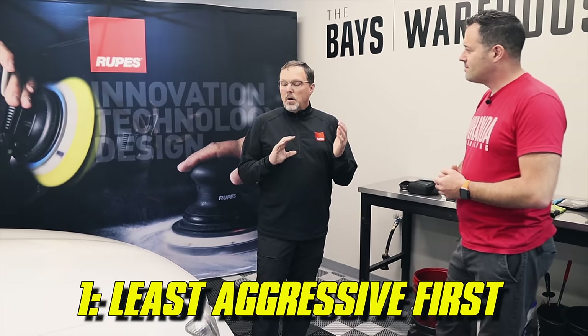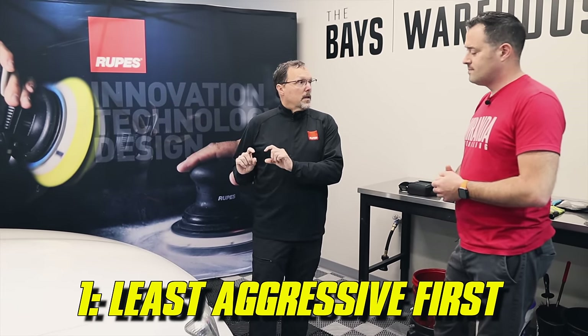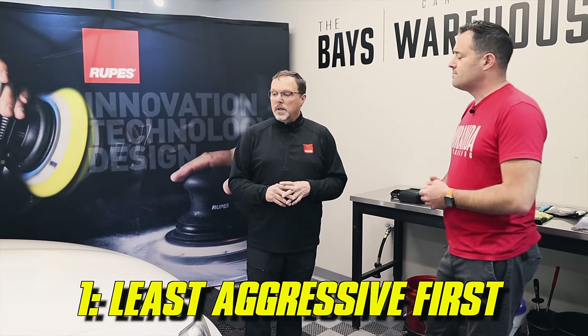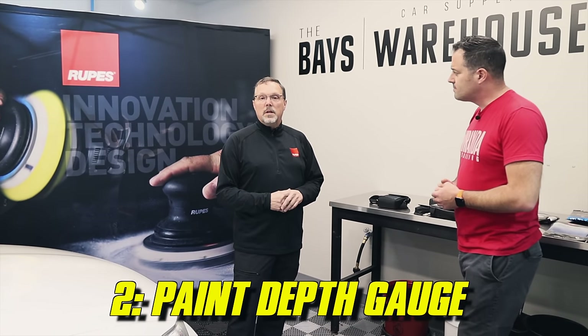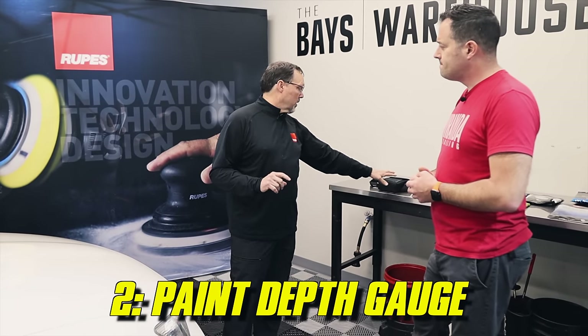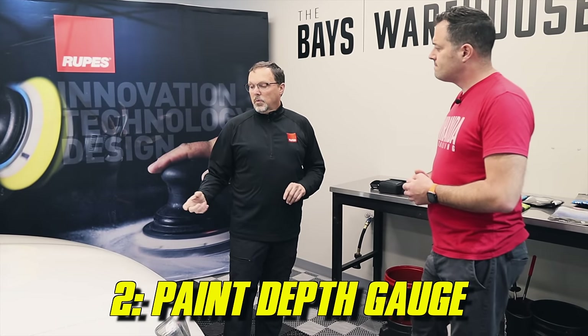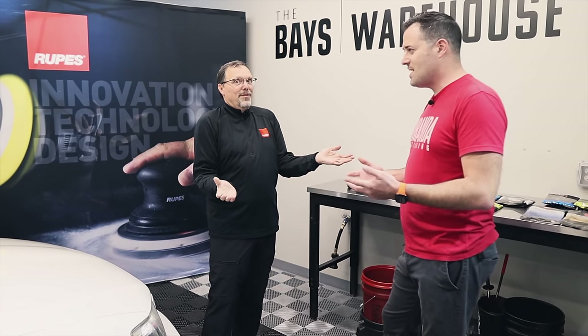There's only so far you can go. If you don't have paint gauges, one strategy is to automatically use the least aggressive methods and treat your paint as if it's thin, so you're not being over-aggressive with products. The other option is to use technology to understand paint thickness. However, two of the three devices I have tell you the total film build — the total thickness of the layered paint system — not the top coat alone, which is what we really want to know.